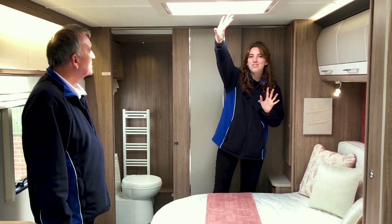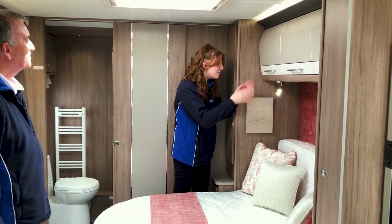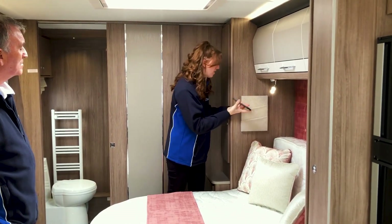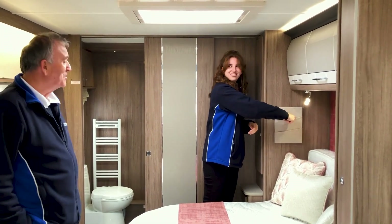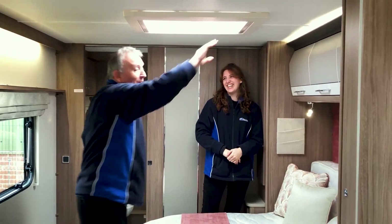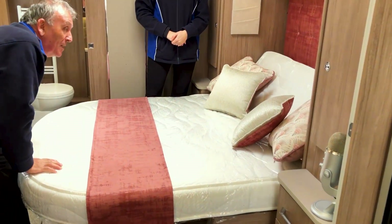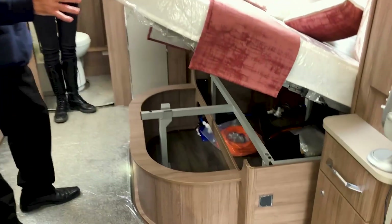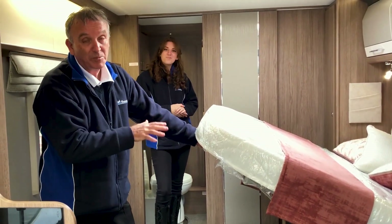We're now in the bedroom area. You've got a lovely Heki roof light so you can literally stargaze at night while lying in bed. These two bedside lights actually have a USB socket built in, so you can charge your phone at night — just plug it in and leave it to charge. You can also pull the blind across the roof light if you don't want to gaze at the stars. It's a lovely double bed in its daytime setting — at night you simply pull it out, the top of the mattress folds down, and it's a big, lovely bed. With fixed-bed models you also get a large storage area under the bed.